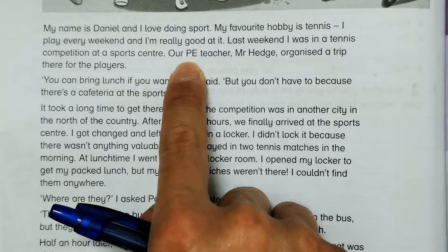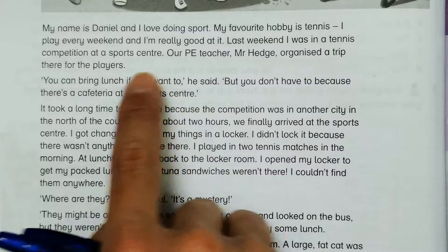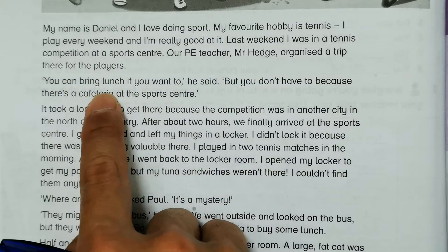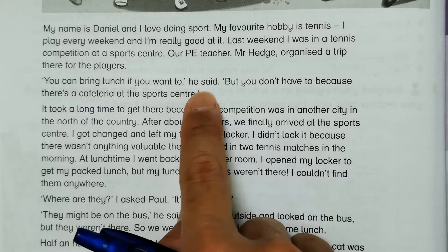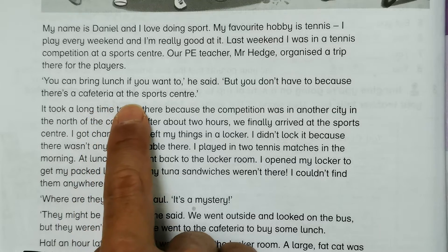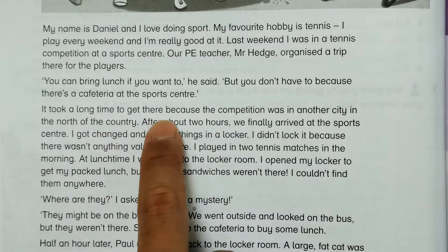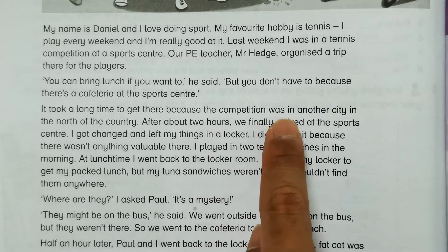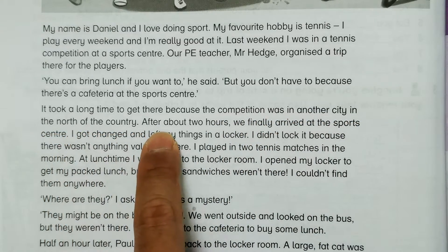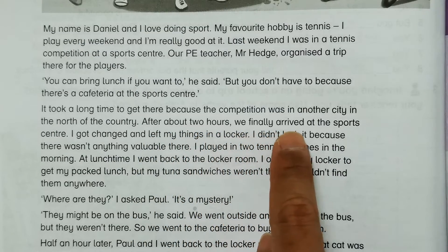PE stands for physical education teacher — Mr. H organized a trip there for the players. He said: 'You can bring lunch if you want to, but you don't have to because there's a cafeteria at the sports center.' It took a long time to get there because the competition was in another city in the north of the country.